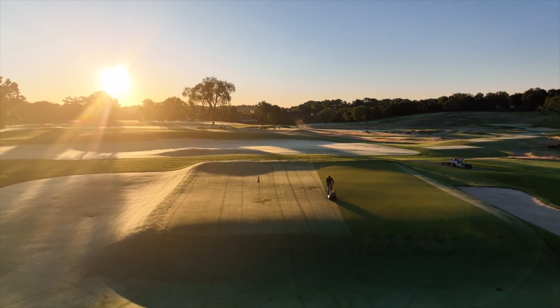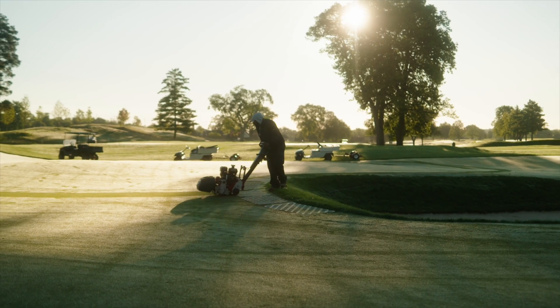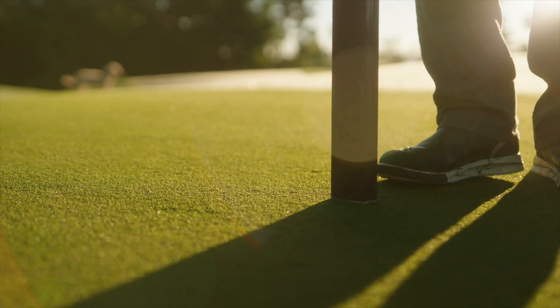Every morning as the first rays of the sun touch the greens, you're out there shaping an experience on your course while the rest of the world is just waking up. Your dedication creates those flawless moments for players where every swing, every putt, is an art form. But perfection? Well that demands constant vigilance. Amid the vast stretches of vibrant turf, threats emerge.